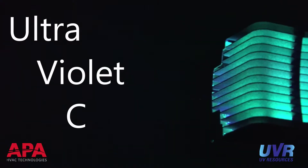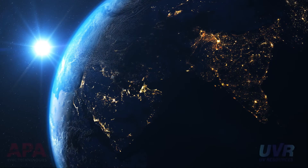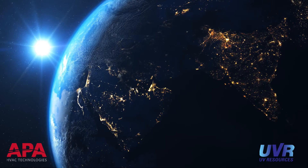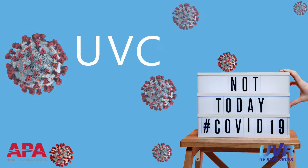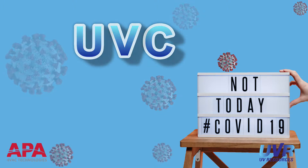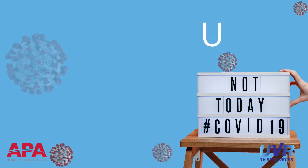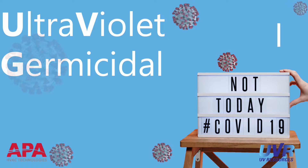UVC stands for ultraviolet C. This is a light form with a wavelength between 200 and 280 nanometers. This unique wavelength of light is naturally created by the sun, but is absorbed by the ozone layer before entering the atmosphere. Short wavelengths of ultraviolet light like UVC can be used for germicidal purposes. When UVC is used as a germicide, the application becomes a UVGI system, which stands for ultraviolet germicidal irradiation.